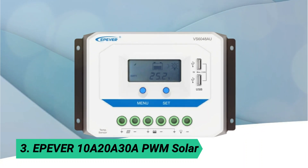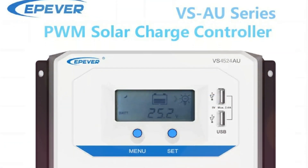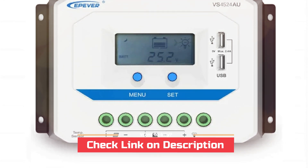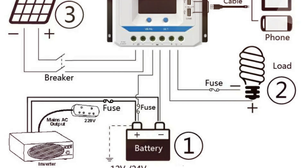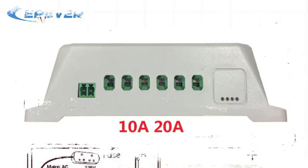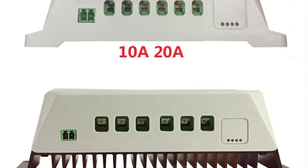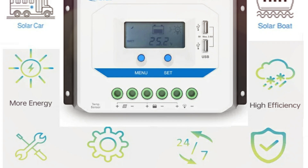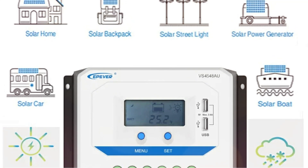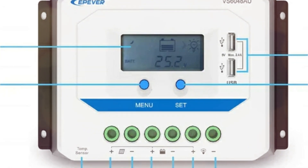At number 3: Epivert 10A/20A/30A PWM Solar. Looking for a reliable solar charge controller that won't break the bank? The VSAU Series PWM controller is your perfect match. With support for 12V-24V auto systems and current options up to 60A, it's built for both rural electrification and home solar setups. Featuring dual USB ports, real-time LCD monitoring, and multiple load control modes, it ensures smooth, safe, and smart energy management. Plus, with full protection features and a self-consumption rate as low as 9.2 mA, it's both efficient and durable.